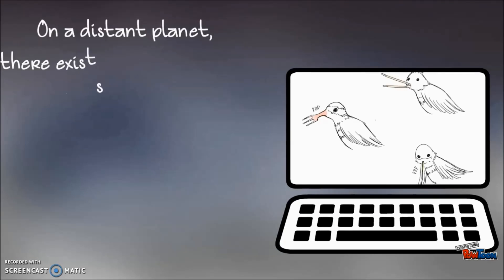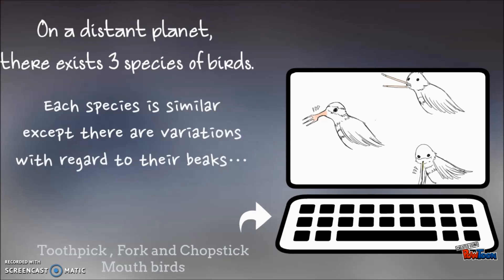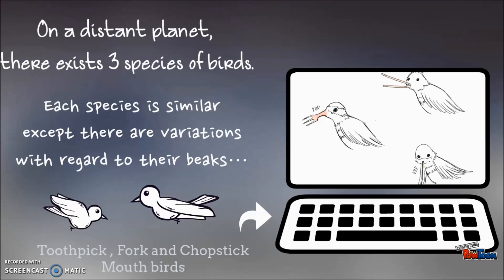On a distant planet, there exist three species of birds. Each species is similar, except there are all variations. You look at their beaks.